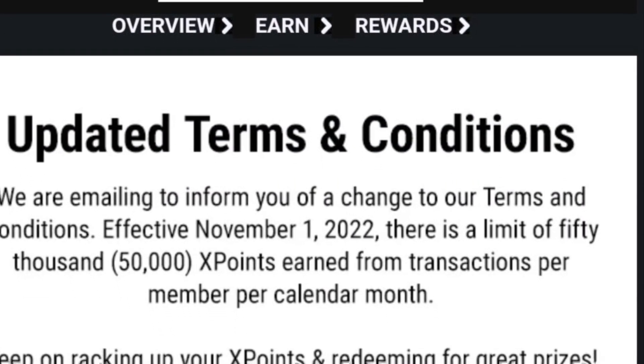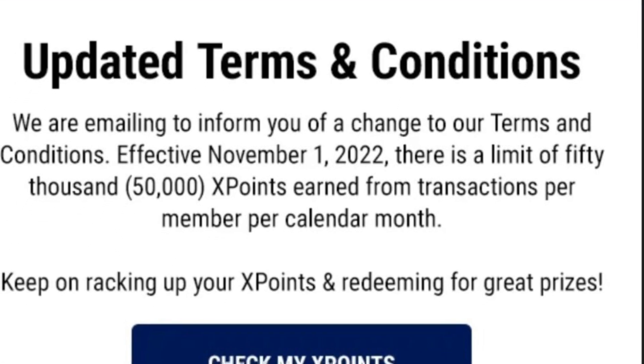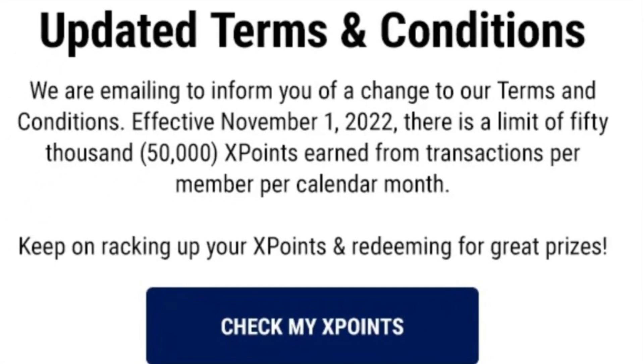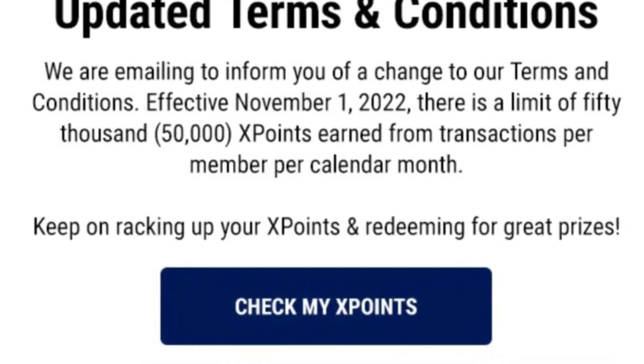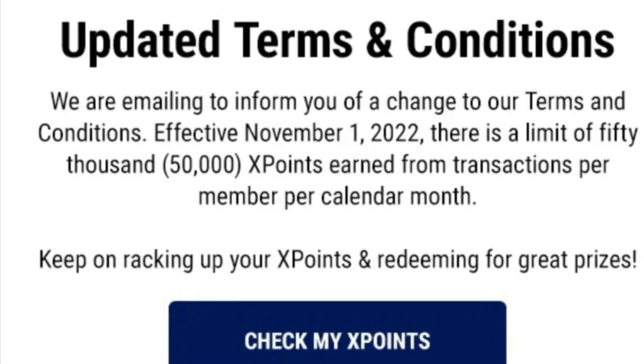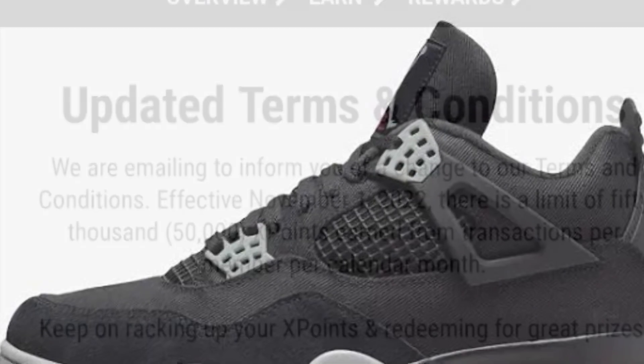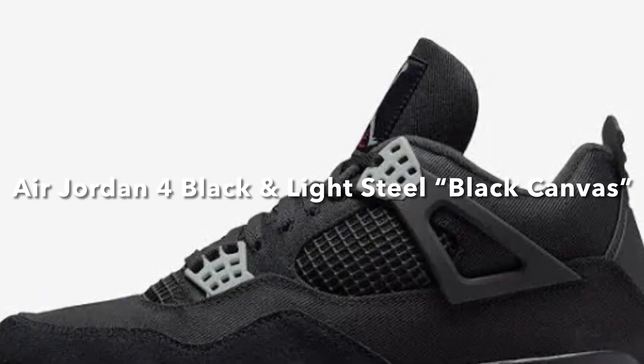Also, the Flex app just changed their terms. Effective November 1st, you can only score up to 50,000 points per month, so you can't stack your points like you used to.